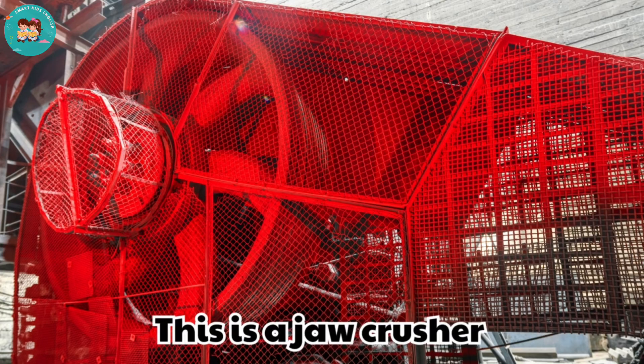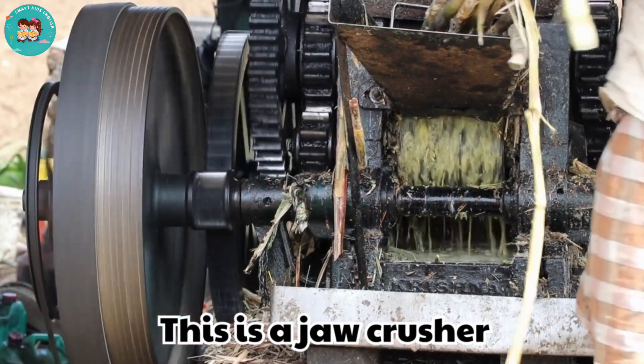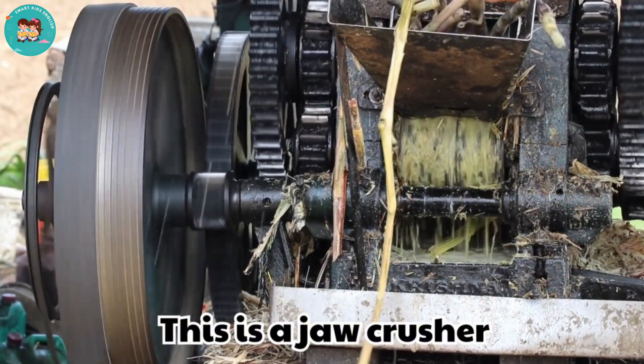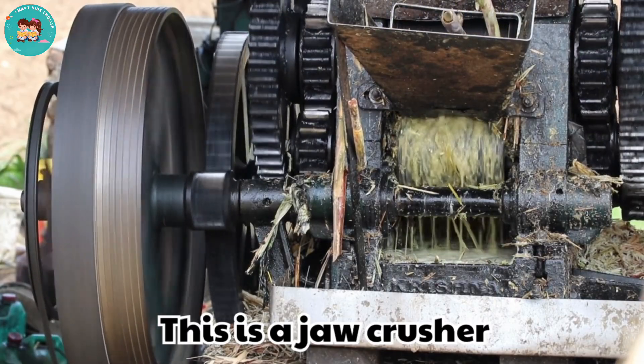This is a jaw crusher. Jaw crushers use strong jaws to break hard rocks. They are one of the oldest types of crushers.